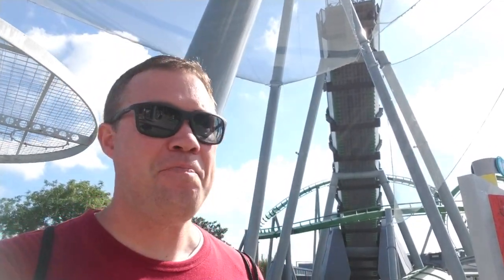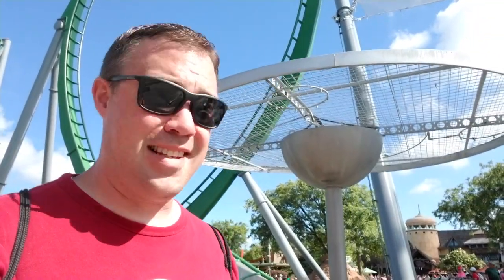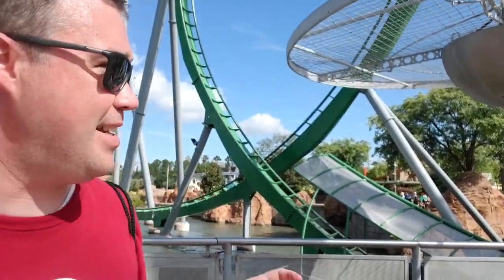Hey everybody, Brian here. Today I am in Islands of Adventure at the Universal Orlando Resort on Marvel Superhero Island. This island has a fun story that is also Disney-related, and two of the best rides — in fact two of my top five rides — are here. One of them is zooming around behind me: the Incredible Hulk, which is where I'm starting this tour. This is the most thrilling of Universal's rides — it goes over and under the sidewalk, out over the lagoon, and has several inversions.